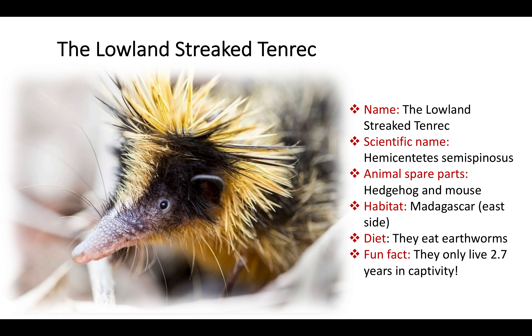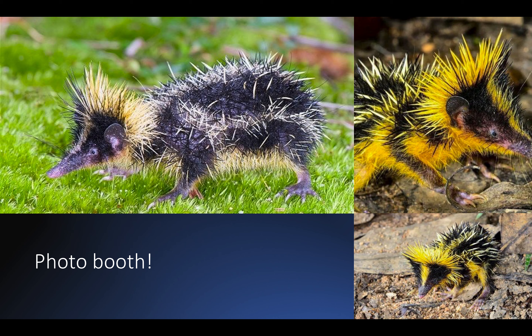I know they are adorable; however, don't try to capture them as pets as they can't survive too long in captivity. Now, this is what I call a hedgehog-mouse that wakes up with bed hair and decides to put a bee costume on for the day. Adorable!